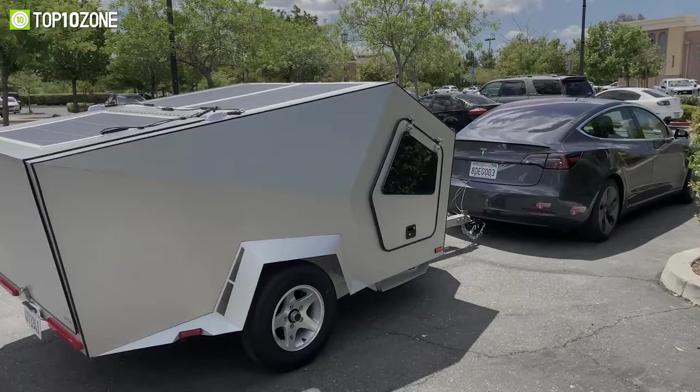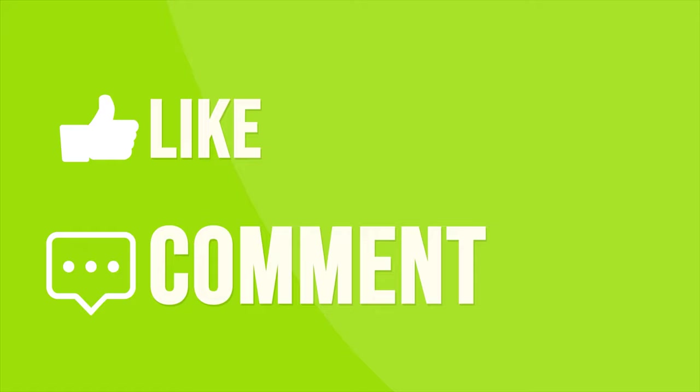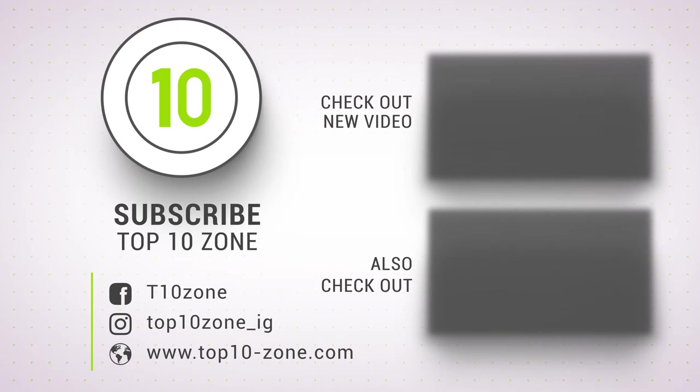So, that was our list of the Top 10 Best Teardrop Camper Trailers just for you. Thanks for watching our video. Like, comment, and share with your friends if you find this video helpful. Subscribe to our channel if you want more videos like this on your feed.